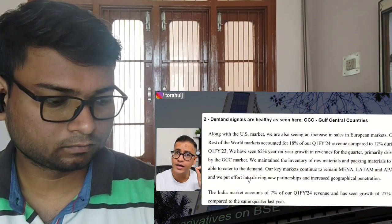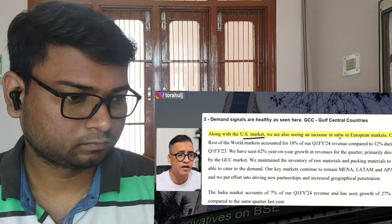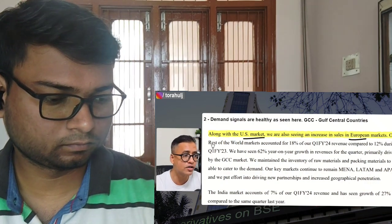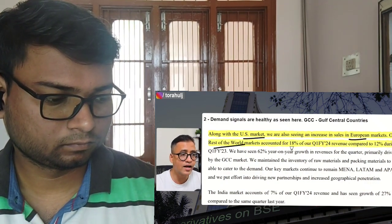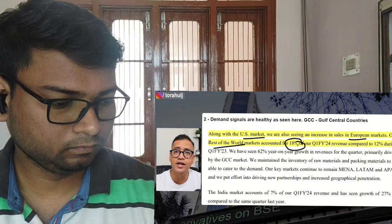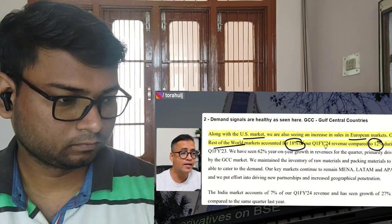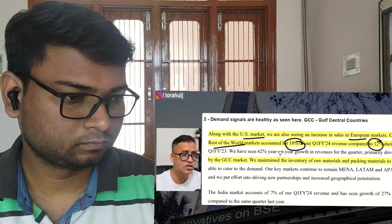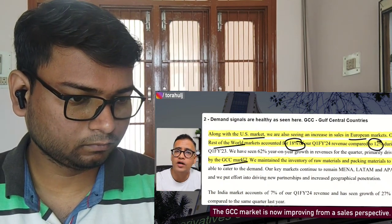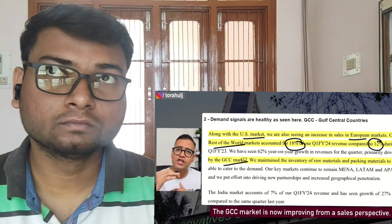Point number two: if you look at the sales recovery in general, their managing director says US and European market sales are picking up. More importantly, last quarter Q1 they got 18% of their share from rest of the world compared to 12% in the previous year. The GCC market is improving from a sales perspective, so in upcoming quarters there is a likelihood that overall sales can recover from a base perspective.